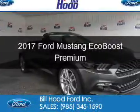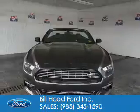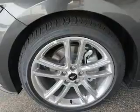This is a new 2017 Ford Mustang. It's powered by rear wheel drive, a 2.3 liter 4-cylinder engine, and a 6-speed automatic transmission.